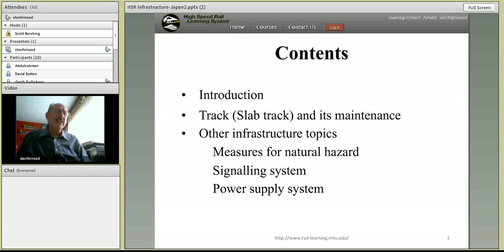We're going to start with an introduction, talk about the track structure and how it's maintained, and then we're going to talk about some of the other systems that are used in Japan to assure continued operations and to mitigate against any particular problems that could arise.